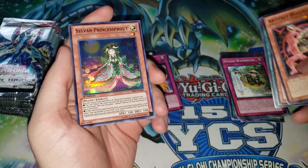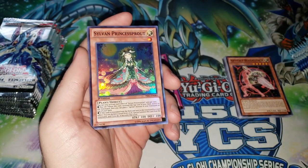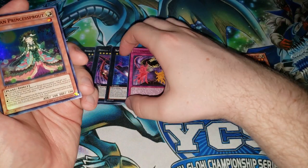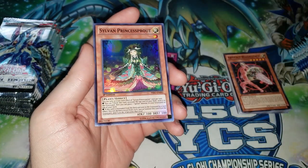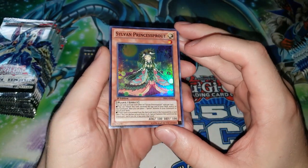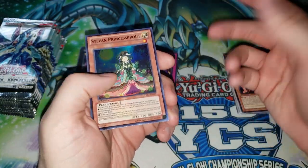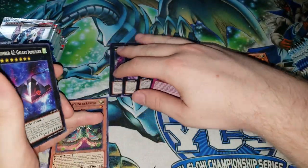Then we have Sylvan Princessprout. Like I said, the second wave of Sylvan support is in the set — cards like Sylvan Charity, Sylvan Princessprout, and Sage with Eyes of Blue — well, Sagequoia is in the set. Not the original ones though, those were in the last set. But this is still one of the more important Sylvan cards — usually a two or three of. It helps you make rank 8 monsters and trigger Sagequoia in your hand. So that's our first holo pull, which is pretty cool.